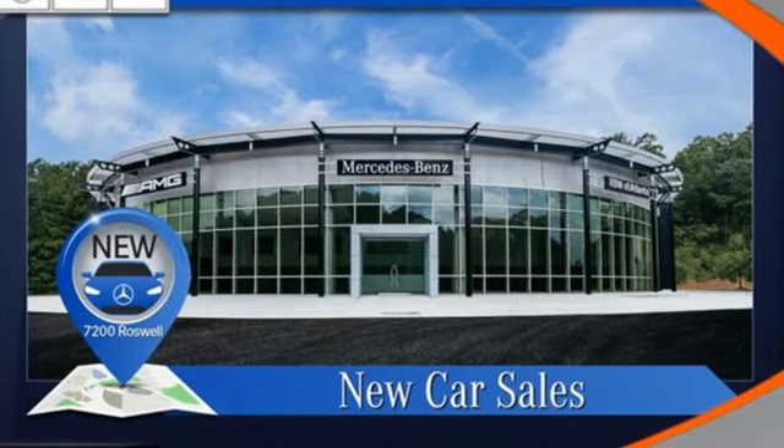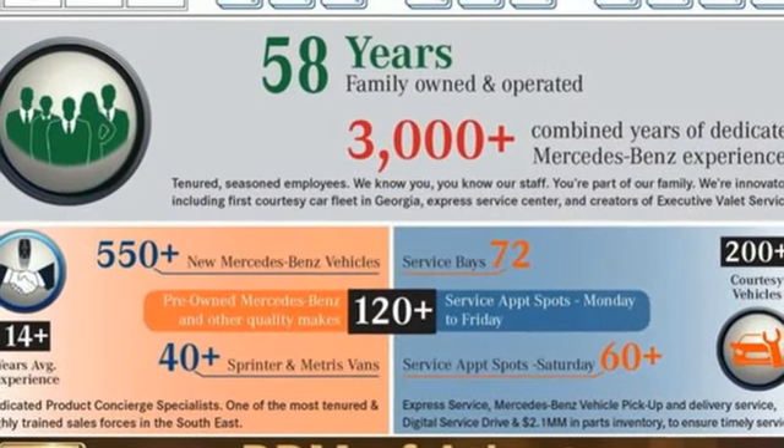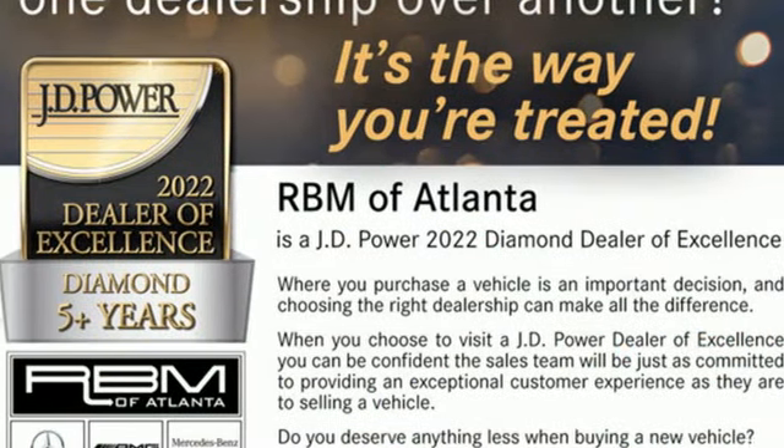Front heated and ventilated leather bucket seats, streaming audio, dual zone climate control, memory exterior door mirror settings, and twin turbo V8 engine.